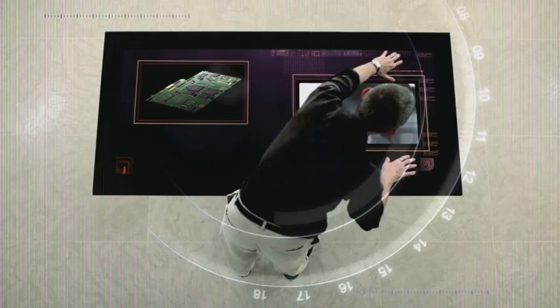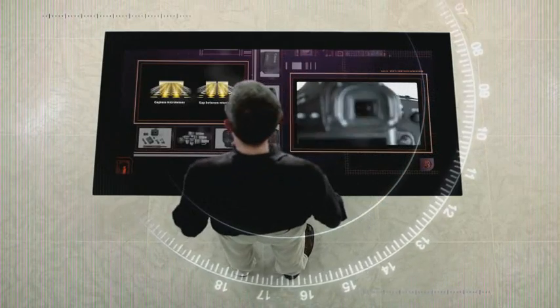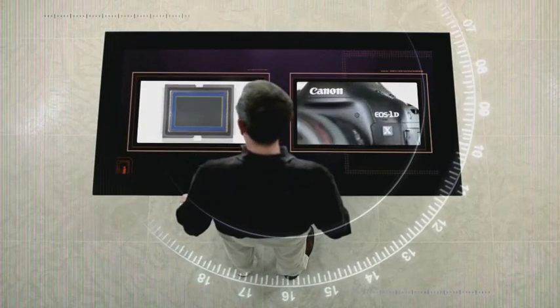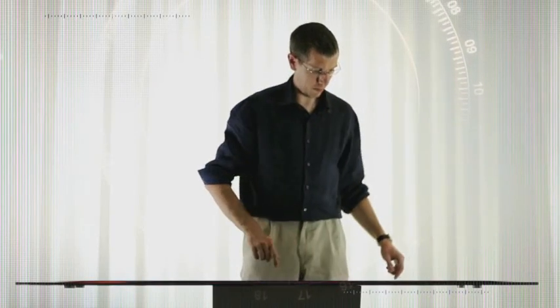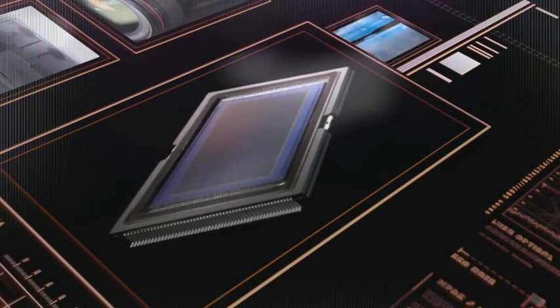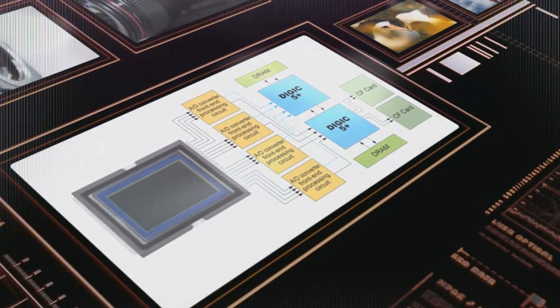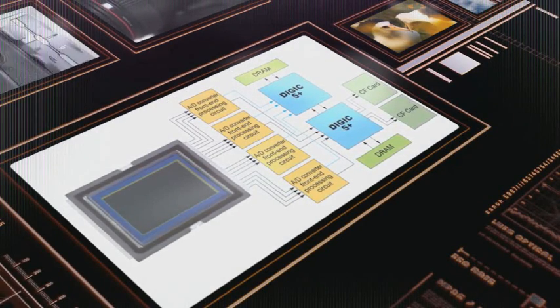A larger pixel is able to capture more light because it is effectively a larger bucket. It also means there is less likelihood of capturing motion blur as a subject moves between one pixel and another in a single frame. The new CMOS sensor features a 16-channel readout, enabling it to read data from the sensor with exceptional speed.